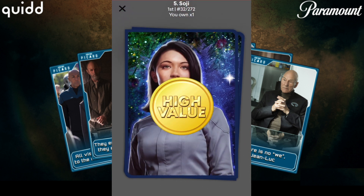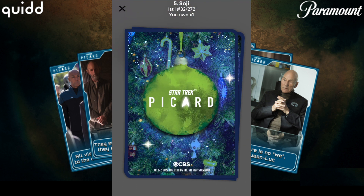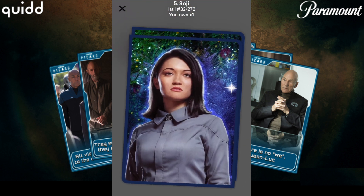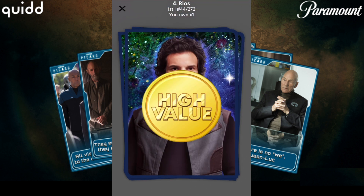Let's go on to the next one. Nice, even better — number 32, Soji. That's sick. Okay guys, I'm really happy with this award pull. And number 68, 7 of 9 is pretty good too. Sweet. I love these cards — that 7 of 9 design is really cool. So pulling those was a real treat. Super cool to get those high value awards. Hope you guys enjoyed too.